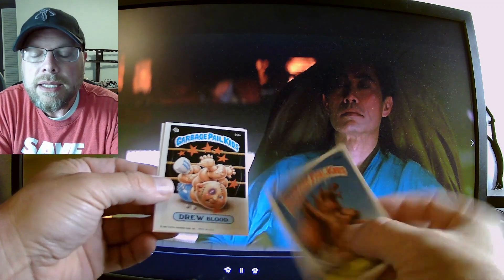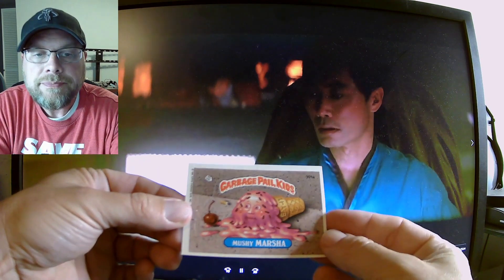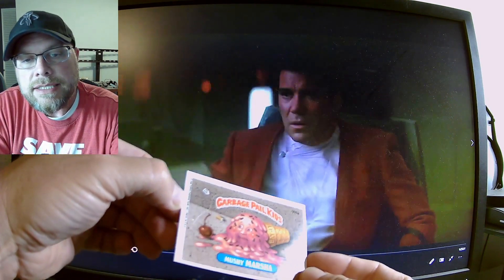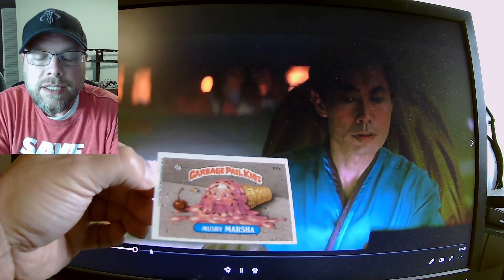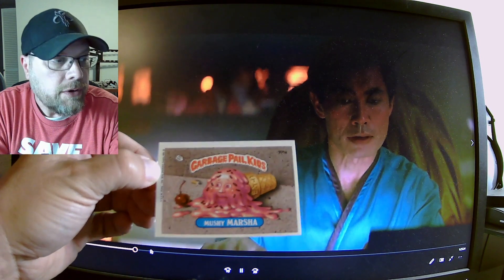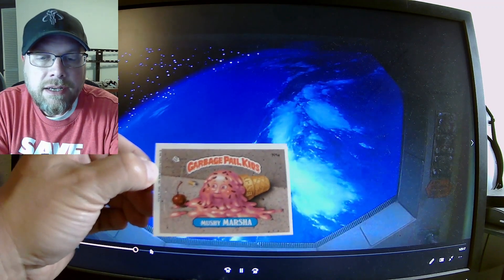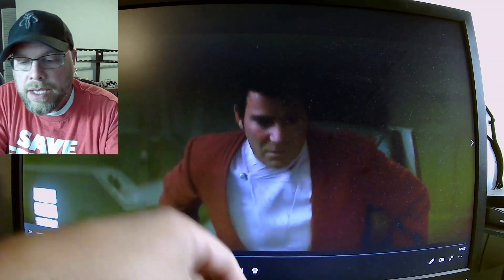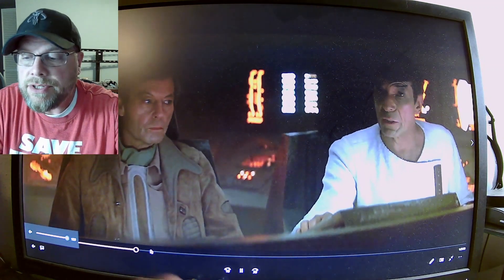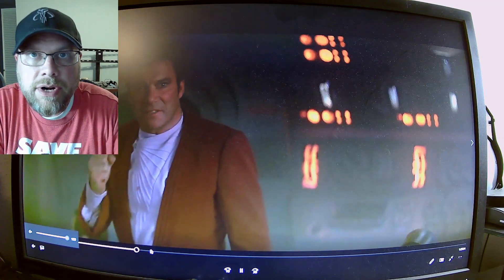We got Alice Island, Drew Blood, and Mushy Marsha. Unfortunately, this one has a copyright on it — I actually need this card in bang-up shape with no copyright. It's the only card I need to finish off both the copyright and no-copyright variant set of OS3. So close! I have one, but it's a little dinged up. My buddy Alan is going to be sending me one, which would be pretty cool. Hopefully it comes in purdy enough for the collection.